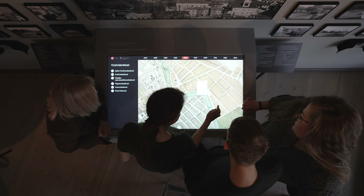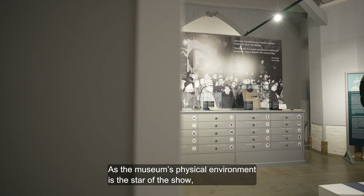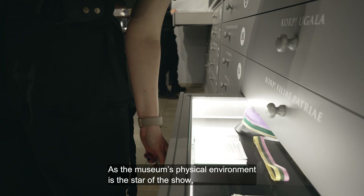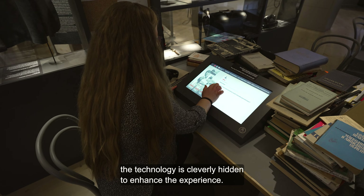Technological tools have been used throughout the exhibition to add another layer of audience engagement. As the museum's physical environment is the star of the show, the technology is cleverly hidden to enhance the experience.